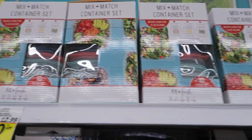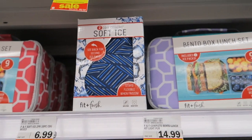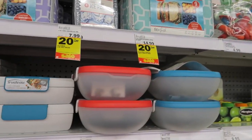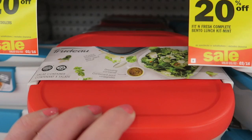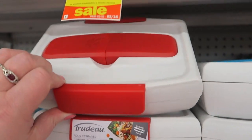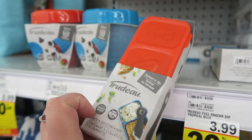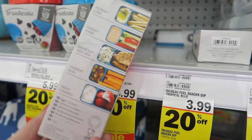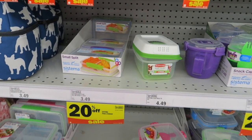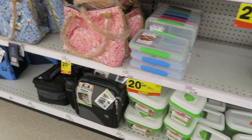These are $12.99, 20% off. $14.99. Lunch boxes with organizers in there — these are $14.99. Little salad containers. Food container to go — $7.99. You can put little snacks in these. They have a lot of cute little containers and then lunch bags.